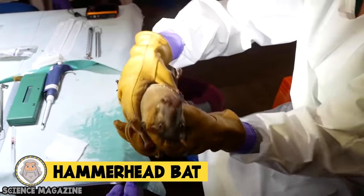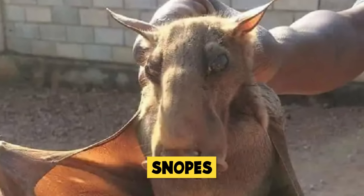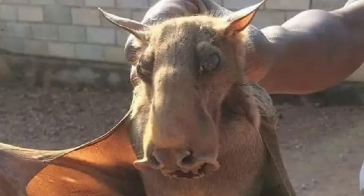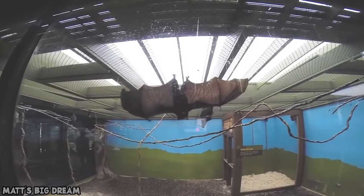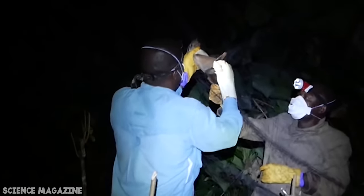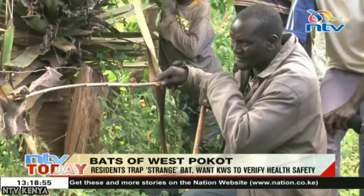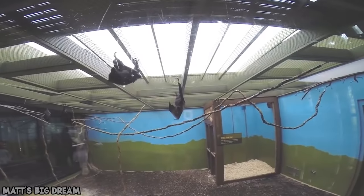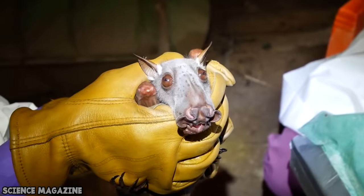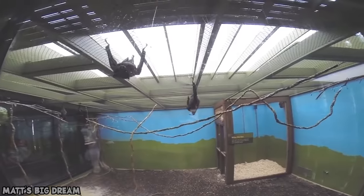Hammerhead bat. You've probably never seen a bat like this before — it's so weird looking that myth-busting website Snopes ran a feature on it, concluding that it is real. Also known as the big-lipped bat, this is the biggest bat found in Africa, with a wingspan of three feet. Some people call it a mega bat. The males have enlarged features that allow them to make a strange honking sound — seriously, these bats honk like a goose. Despite their unusual appearance, these bats are known carriers of Ebola, which makes them dangerous.